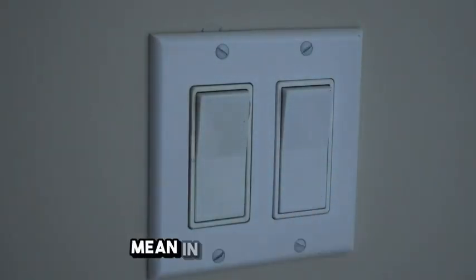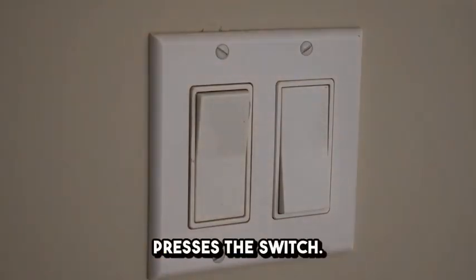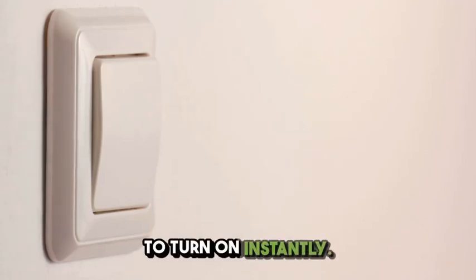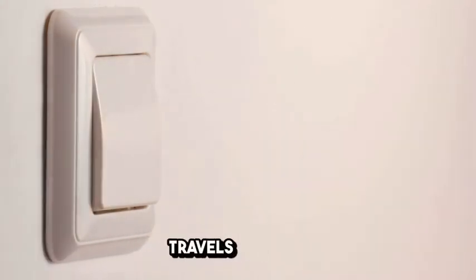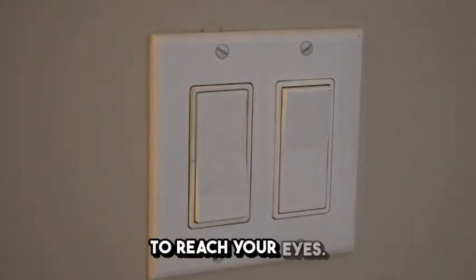But what does that actually mean in our daily lives? Imagine flipping a light switch in a room. The moment your finger presses the switch, the light appears to turn on instantly. That's because light travels so fast that even across a large room, it takes mere nanoseconds to reach your eyes.